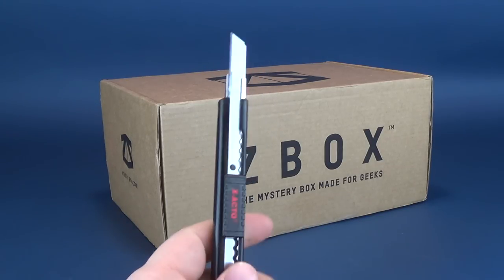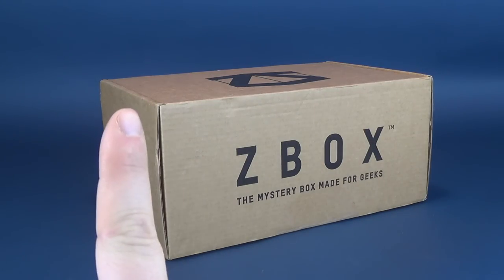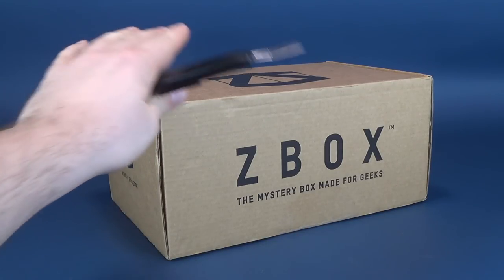I'm going to go ahead and get this opened up and I'll put the link down below to Z-Box if you guys are interested in subscribing and getting the service delivered to your door. Z-Box, by the way, let me give you a little 411 — every single month delivers collectibles, comics, t-shirts and more. In fact, I believe there were a few instances in which Z-Box have included figures. Let's see what's in store for 2019 and January as we rewind back to the last box for Z-Box for 2018.